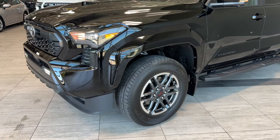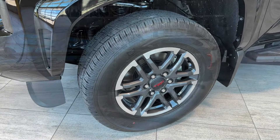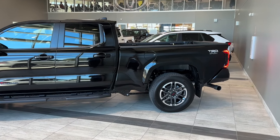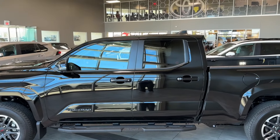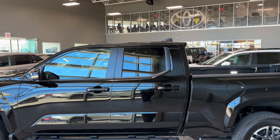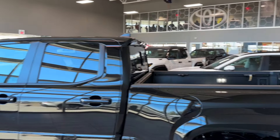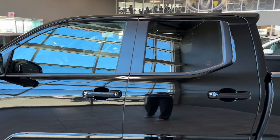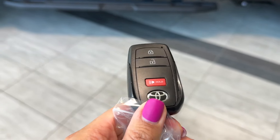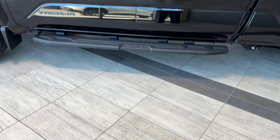The truck features body-colored over-fenders, mud guards, and 18-inch wheels with TRD black alloy rims. It's a six-foot box, and there are lots of exterior elements on the side as well, like a roof-integrated shark fin antenna and a rear spoiler that plays a very important part in the aerodynamics of the cargo area — I'll explain that a bit later. Privacy rear glass with tint and black molding, body-colored door handles, keyless entry, and a smart key fob with power doors. It also comes with a digital key system and card key.